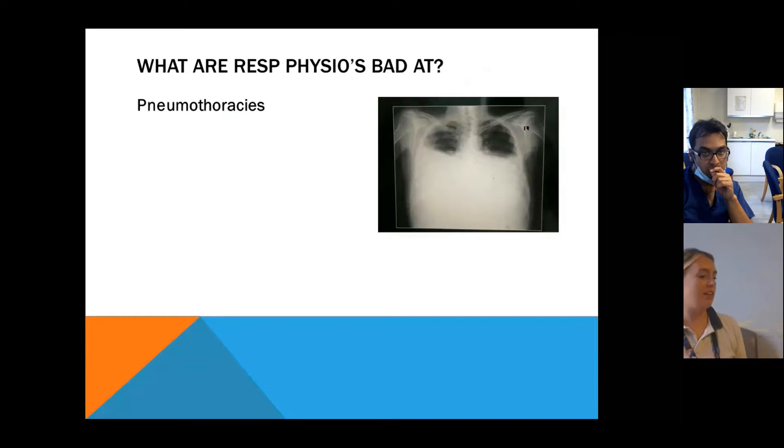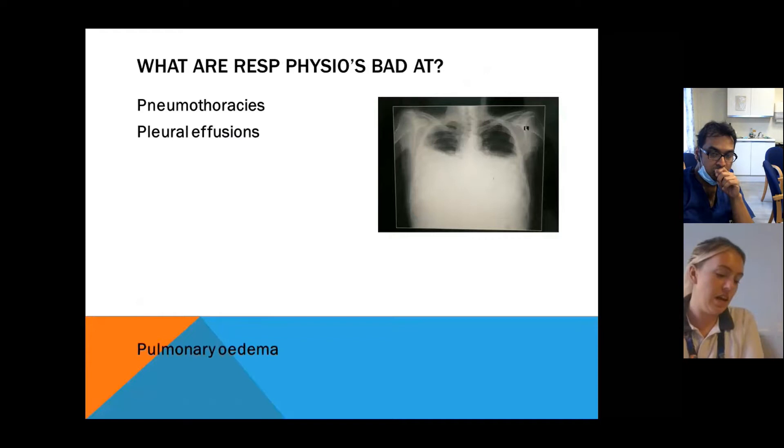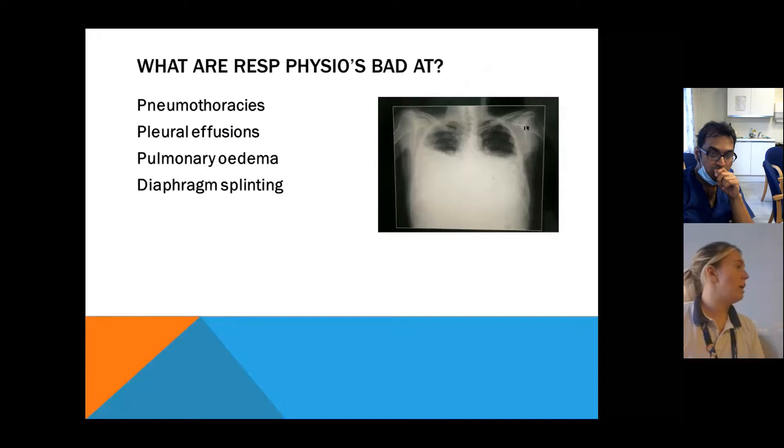There are some things we don't have an awful lot we can help with — things like pneumothoraces, pleural effusions, any oedema, diaphragm limitation such as big swollen abdomens increasing work of breathing. Not a lot we can help with there.